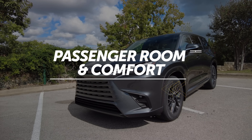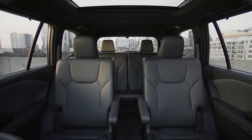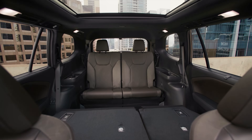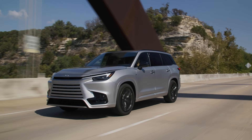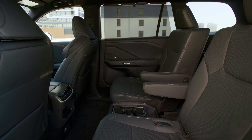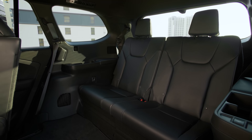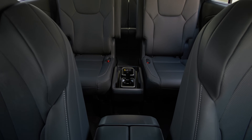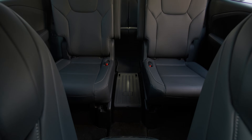The lineup starts with several TX350 trims that have room for seven or six people, depending on whether you opt for a second-row 60-40 split bench seat or a pair of captain's chairs. Beyond that are a trio of hybrid models that come only with the captain's chair option and have a max capacity of six passengers. The individual second-row seats allow easier access to the third row, and you can also add a clever removable center console between them to help those passengers really feel at home.